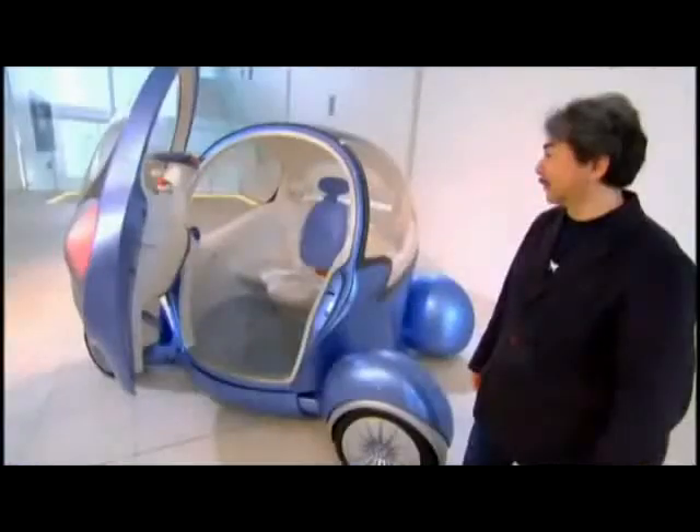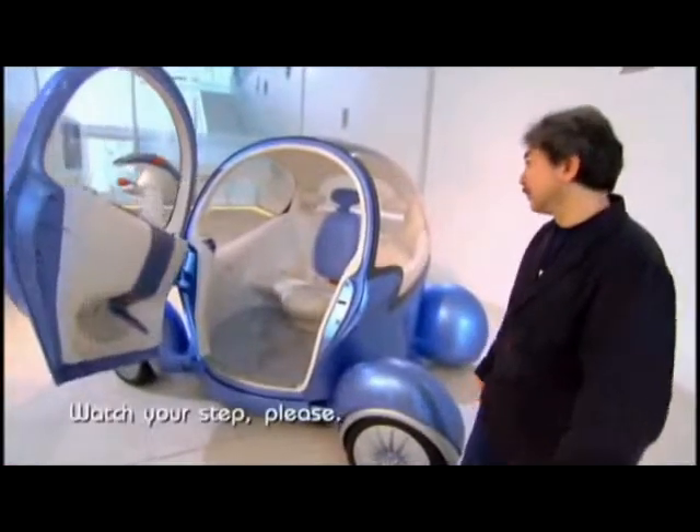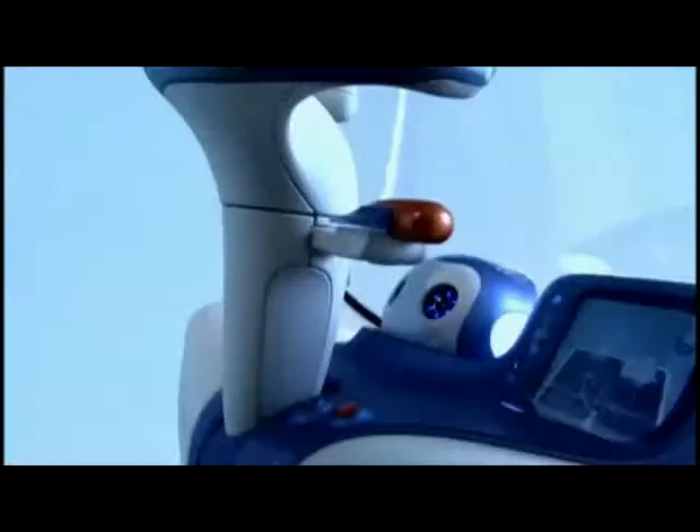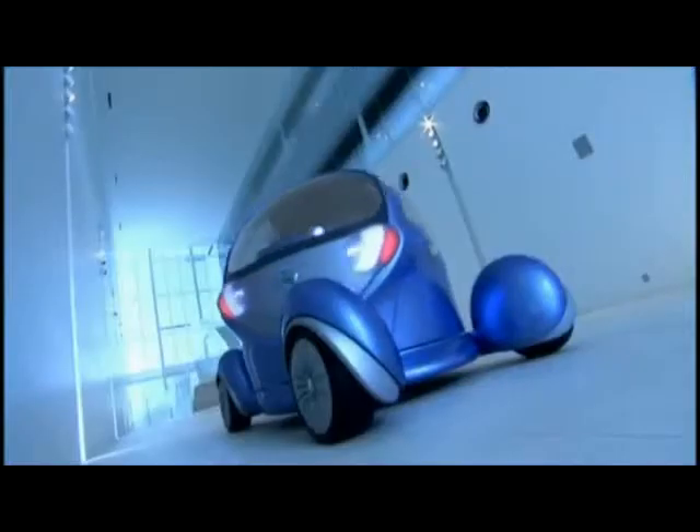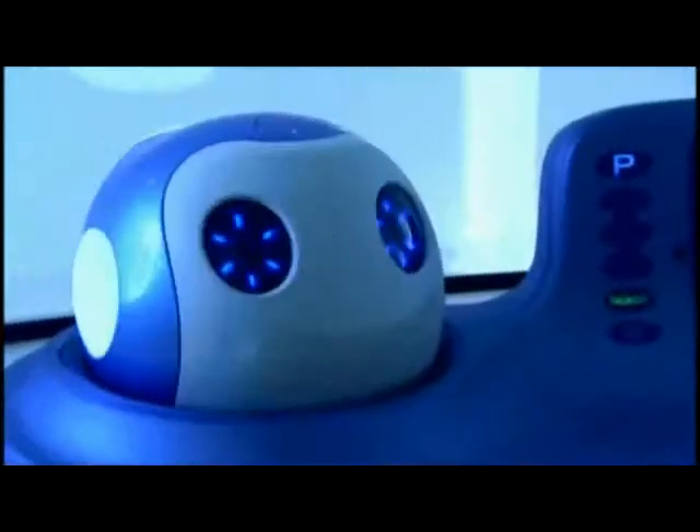Door open. Watch your step, please. Step inside the Pivo and you'll be greeted by your own robotic driving companion. Hello, my name is Pivo — a friendly co-pilot who is intelligent and helpful.